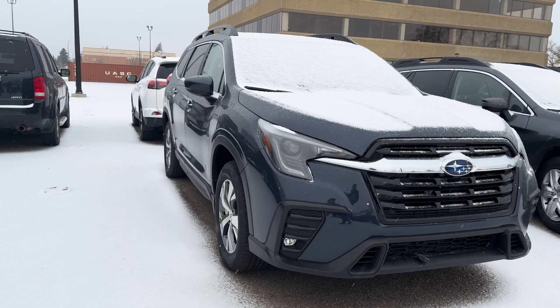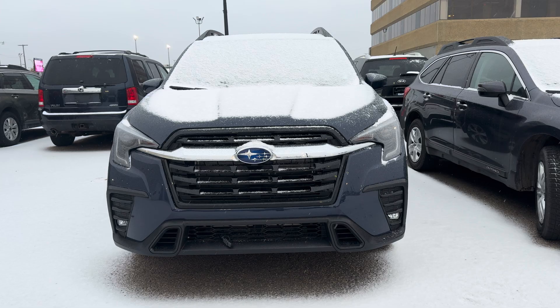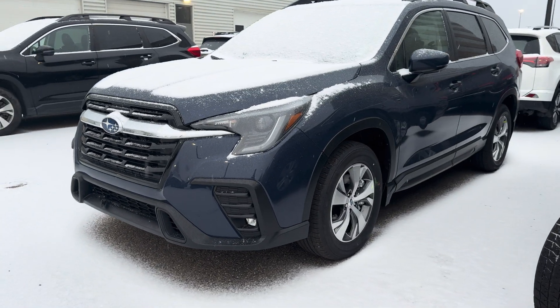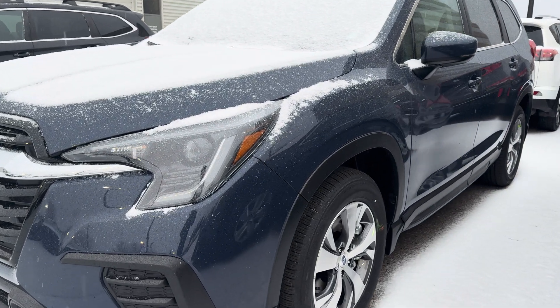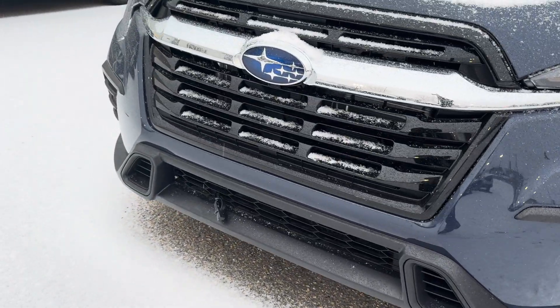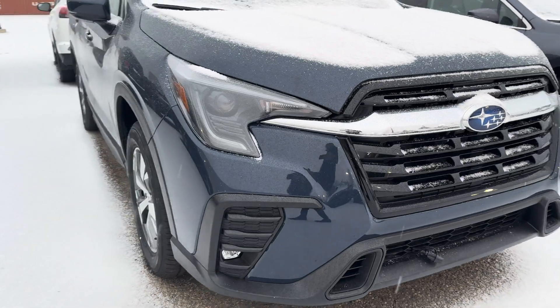I just want to get a quick little walk-around video for you, a nice little introduction to the 2024 Ascent, and I'll send you information on the option I have available. I'll touch on a few keynotes that you'll see standard across the lineup for the Ascent and the different trim levels available. We do include a block heater on all of our Ascents, locking wheel nuts, splash guards, and all-weather interior mats.